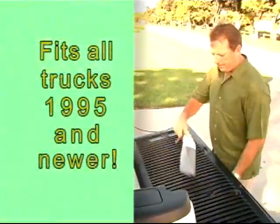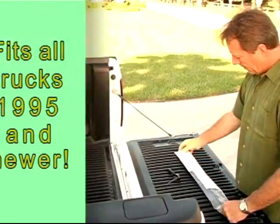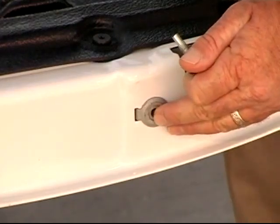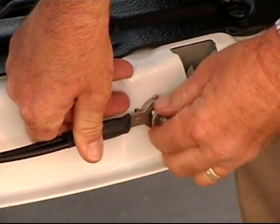The AeroGator fits virtually all trucks, 1995 and newer, and is easy to install. Simply remove your existing cables, keeping the bolts and washers, and replace them with Electric Line's high performance stainless steel AeroGator cables.